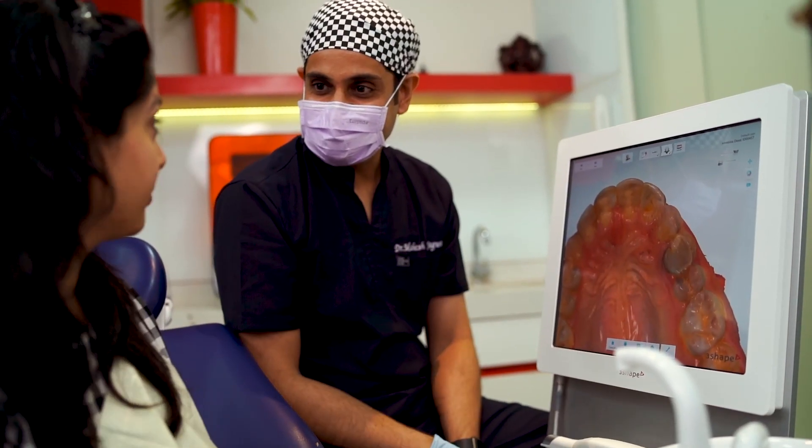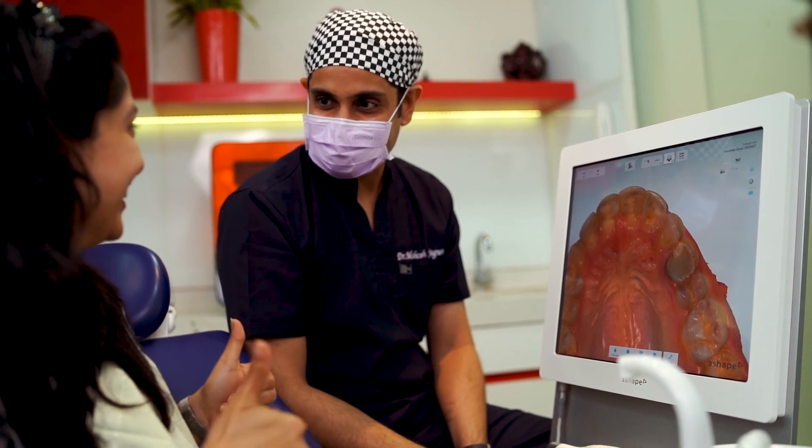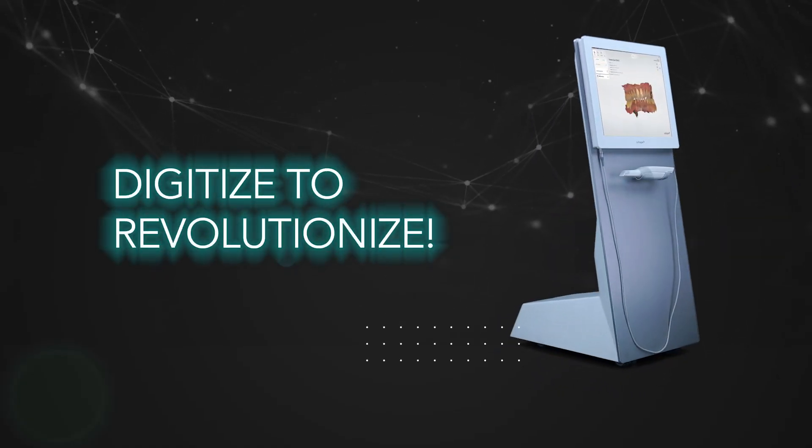This is a solution that will help you grow your dental practice. So digitize to revolutionize.